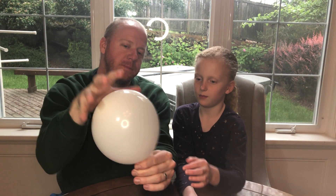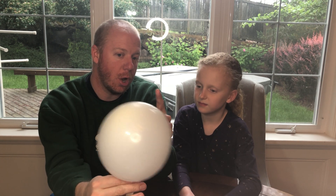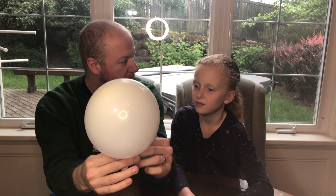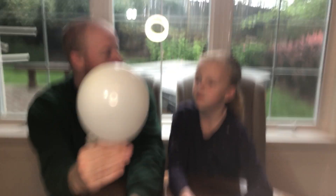A rocket works off Newton's third law, which is every action has an equal and opposite reaction. To give a quick demonstration of that, we're going to take this balloon. I'm going to blow some air in it. The air is being held in here by the elastic, the rubber band of the balloon. When I let the balloon go, the air is going to be forced out the bottom of the balloon. That's the action. The reaction is the air is going to push the balloon away from us. That's Newton's third law.